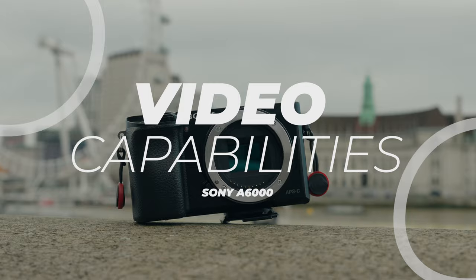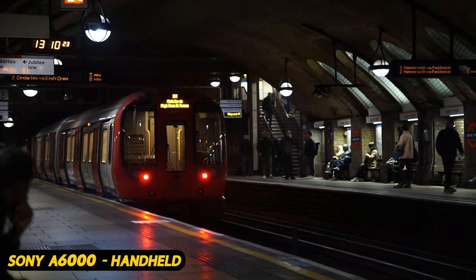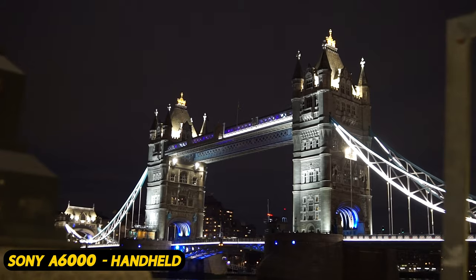Switching to the video side of things — this is where some features haven't aged well on the A6000. With video content at an all-new high in popularity, it is really difficult to recommend this camera in 2024 for video, as it only has the shooting capabilities to film 1080p up to 60fps, which I don't think is personally enough these days. On top of that, you have no picture profiles, so you can't use HLG or S-Log and colour grade your footage in post. You are most likely limited to the baked-in look from this camera. The latest iPhone can shoot in log mode — a great testament to how far video specs have come in the last 10 years.